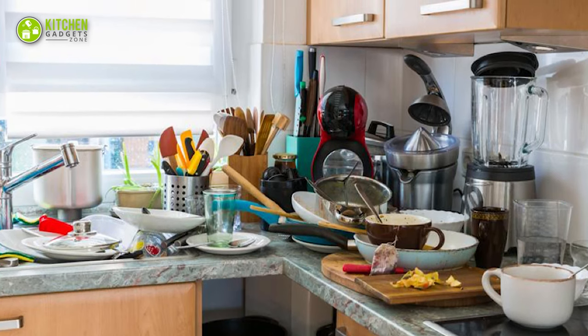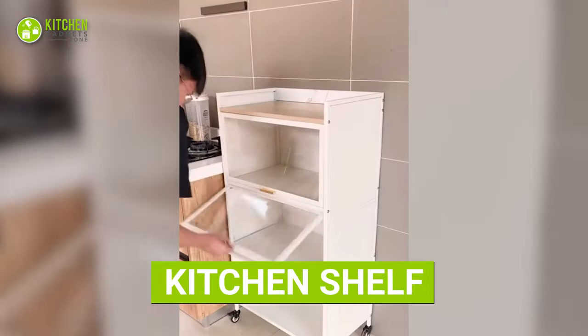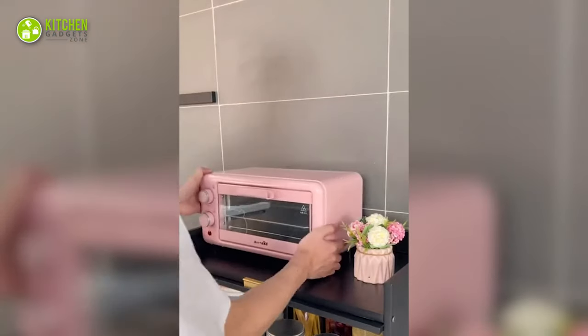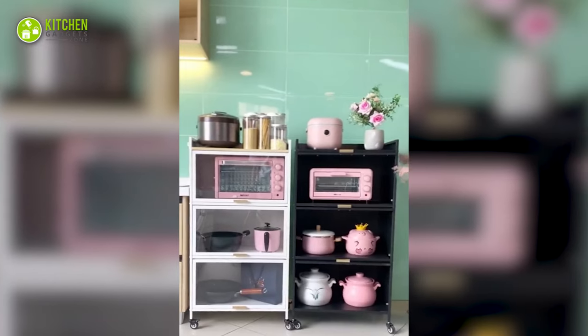In case you don't have a lot of space in the cupboard, this kitchen shelf can come to the rescue. It's more like a rolling kitchen cart and shelf at the same time. You can keep your breakfast station, mini oven, food containers, bottles, mini cooking pots, and tons more on it. The best part is that it's flexible and easily movable.